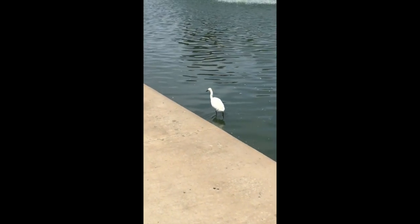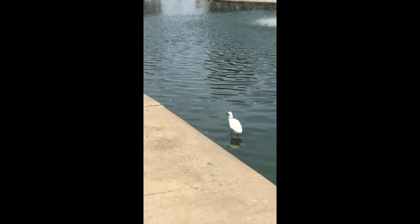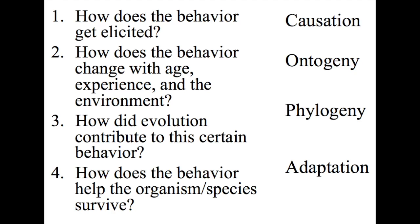After all of these observations were recorded, the next step was to find research on the specific behavior to answer Tinbergen's four questions. They are: how does the behavior get elicited? How does the behavior change with age, experience, and the environment? How did evolution contribute to this certain behavior? And how does behavior help the organism or species survive? Each one is based off of causation, ontogeny, phylogeny, and adaptation respectively.